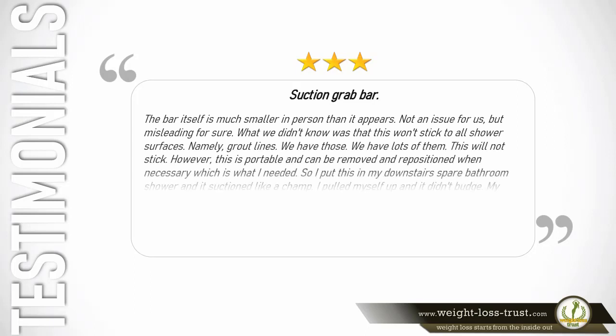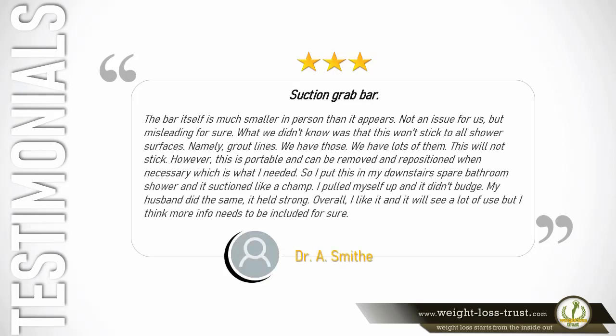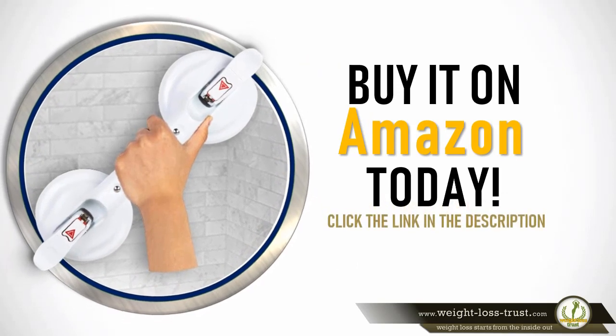3 stars — Suction grab bar. The bar itself is much smaller in person than it appears — not an issue for us but misleading. What we didn't know was that this won't stick to all shower surfaces, namely grout lines. However, it is portable and can be removed and repositioned when necessary. I put this in my downstairs spare bathroom shower and it suctioned like a champ — I pulled myself up and it didn't budge, and my husband did the same. Overall I like it and it will see a lot of use, but more info needs to be included. — Dr. A. Smythe. Buy it on Amazon today — click the link in the description.